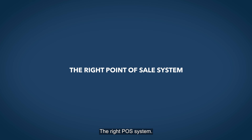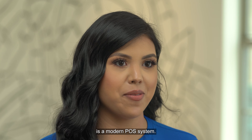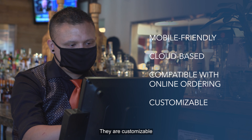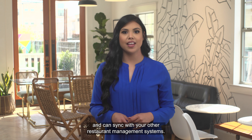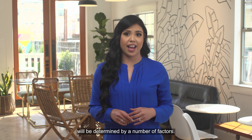The right POS system. The most useful technology for restaurants is a modern POS system. The most tech-savvy POS systems are mobile-friendly, cloud-based, and compatible with online ordering. They are customizable and can sync with your other restaurant management systems. The POS that's right for your restaurant will be determined by a number of factors.